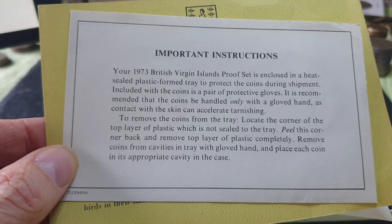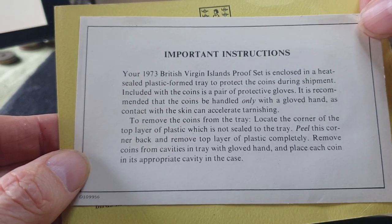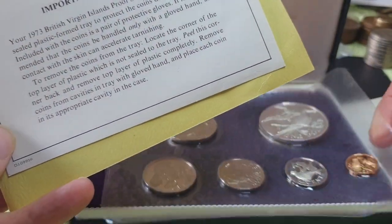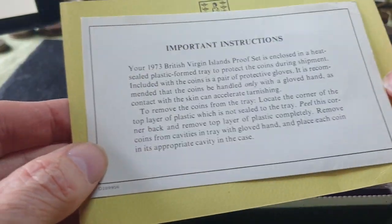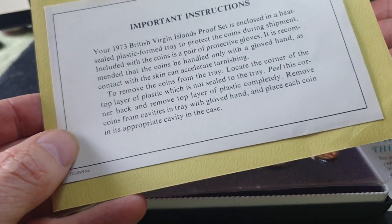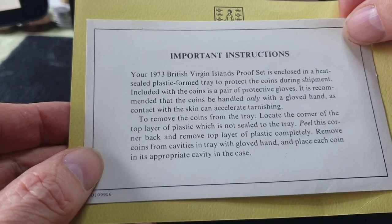The card says: 'The 1973 Virgin Islands proof set is enclosed in a heat-sealed plastic form tray to protect the coins during shipment.' Most of these sets are still in this plastic. Included with the coins is a pair of protective gloves — obviously I don't have the gloves, I've never seen them with the gloves — but it's recommended that the coins be handled only with the gloves.